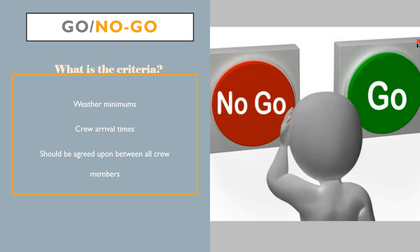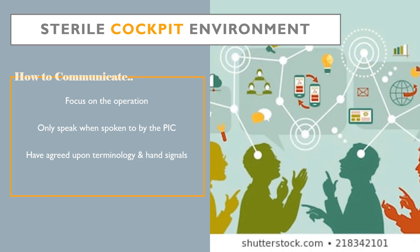Having go/no-go criteria will help ensure the safety and viability of the mission by setting standards that the entire crew feels safe with. The most important factor in CRM is communication. Having a sterile cockpit environment allows for the crew to focus on the operation without any distractions. The environment requires the crew members to keep communication topics on the mission and only talk when necessary. Furthermore, the crew should have laid out standard terms they use when talking about the mission, as using multiple terms for the same word can lead to confusion and error during the mission, which could potentially be fatal.